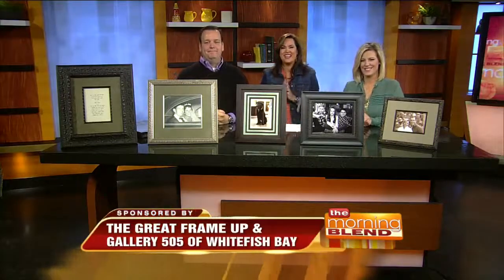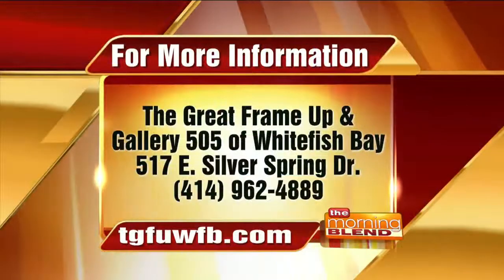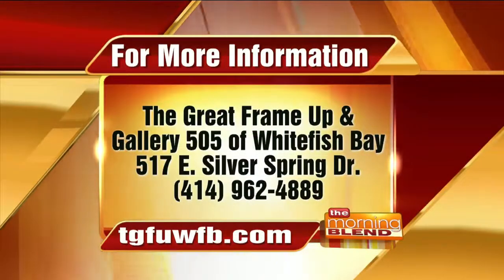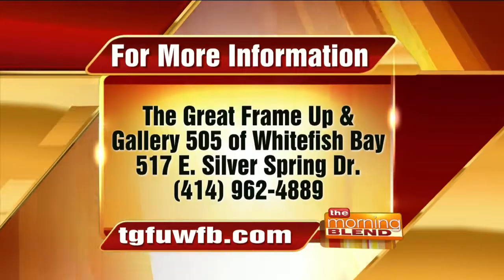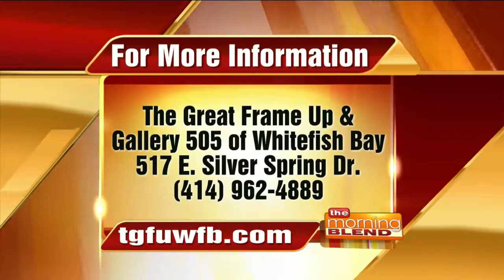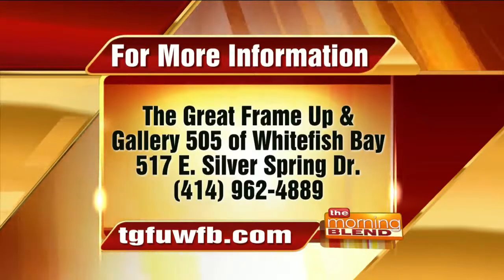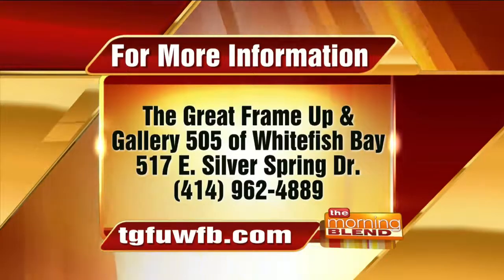Here's where you can find The Great Frame Up and get a great gift for a wedding or have a keepsake framed. The Great Frame Up and Gallery 505 of Whitefish Bay are located on East Silver Spring Drive. The phone number is 414-962-4889, or their website is tgfuwfb.com.